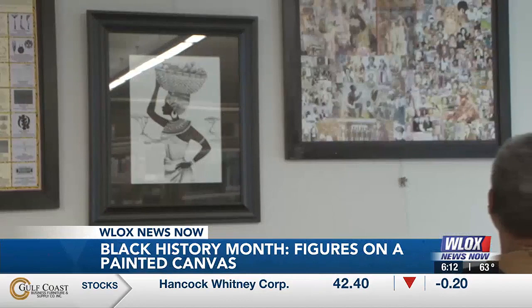Sharing his artwork is met with humility. He said it stems from a place of educating all ages on influential figures. What inspires me is Harriet Tubman, Martin Luther King, Barack Obama — Black people that have did things throughout the years to put me to this point where I can do this. That inspires me every morning I get up.